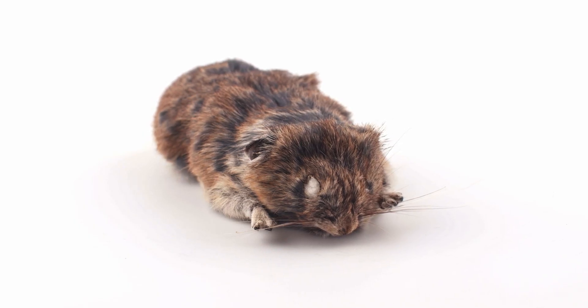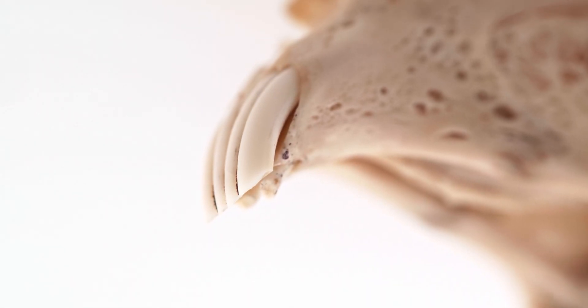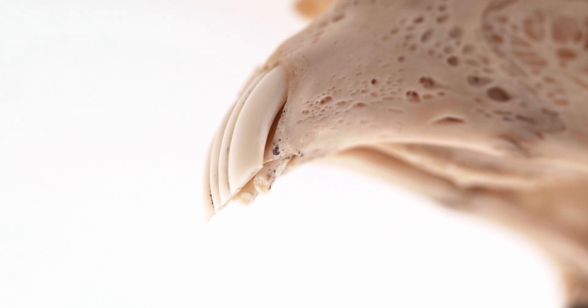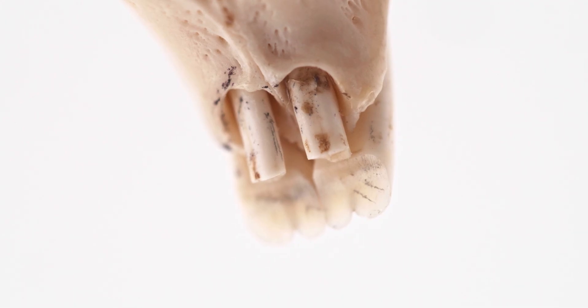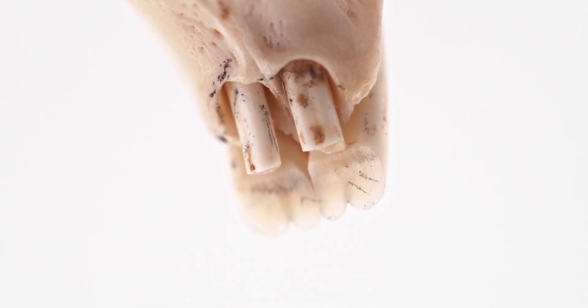Lagomorphs are similar to rodents in appearance, and both orders contain incisor teeth that grow continuously throughout life and require constant grinding. However, unlike rodents that have only one upper incisor, Lagomorphs have a double upper incisor on each side of their jaw.